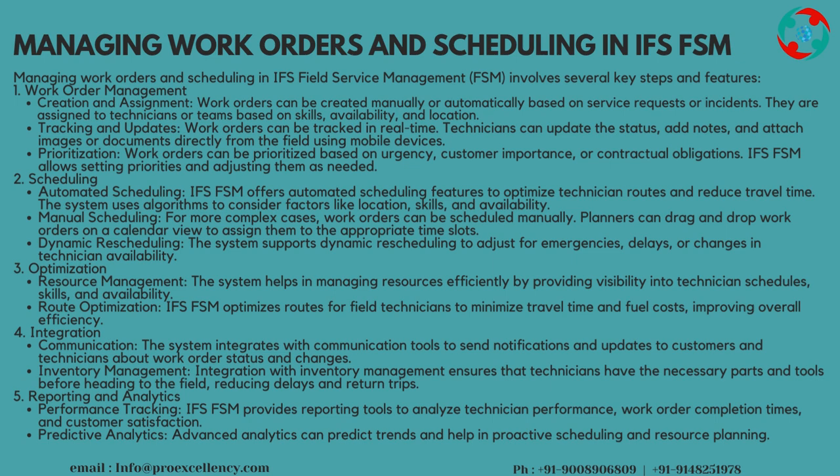Tracking and Updates: work orders can be tracked in real-time. Technicians can update the status, add notes, and attach images or documents directly from the field using mobile devices. Prioritization: work orders can be prioritized based on urgency, customer importance, or contractual obligations. IFS FSM allows setting priorities and adjusting them as needed.